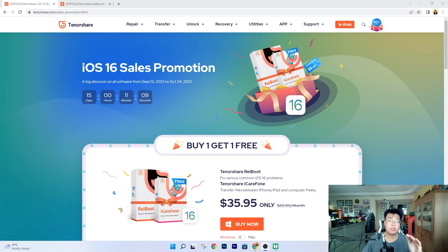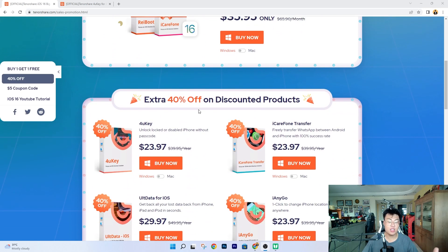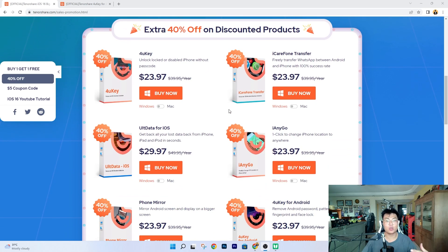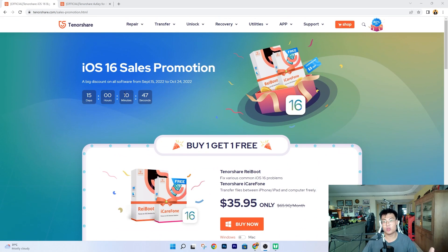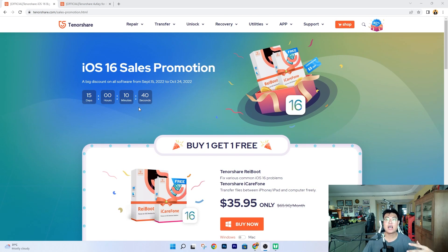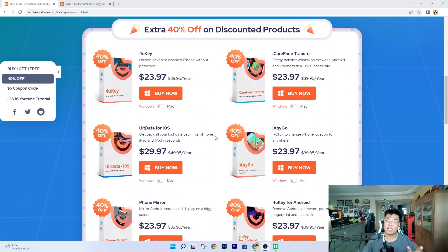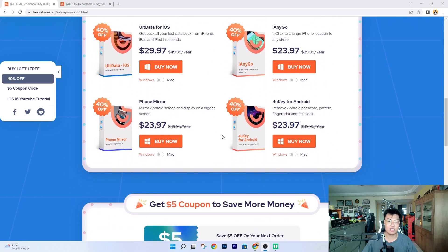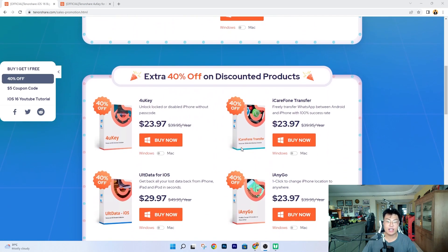Before I get into the software, I want to mention they're having a promotion right now where you can get the software at a discounted price. So it's more worth it if you're thinking of unlocking phones with a passcode lock or even Google FRP. The sale ends on October 24th, so if you're interested, you can hurry and purchase one. The link to the promotion will be in the video description below — you can save a lot of money by purchasing during this sale.